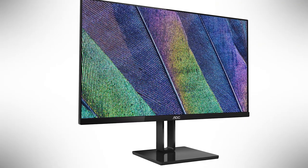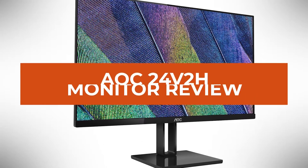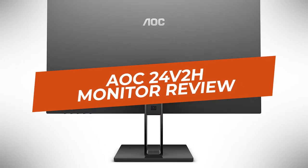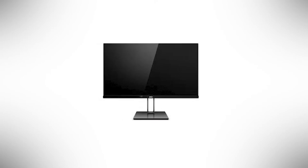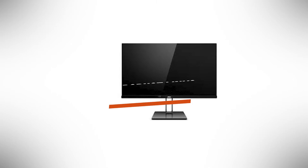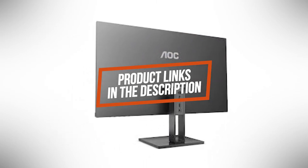Hey guys, in this video we're going to be checking out another best gaming monitor, which is the AOC24V2H. We will see how it stacks up against similar and newer gaming displays in terms of image quality, performance, design, and value for the price. If you want more information and updated pricing on the product mentioned, be sure to check the links in the description down below.